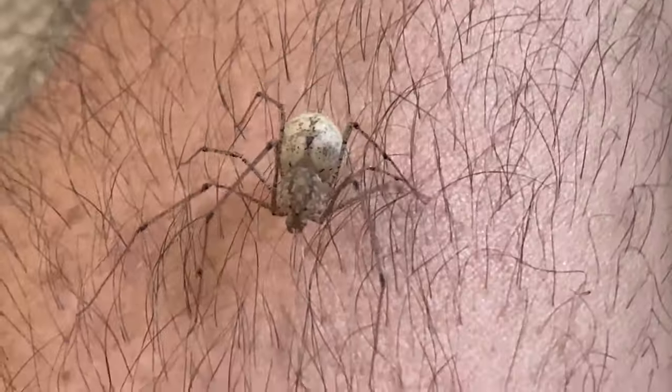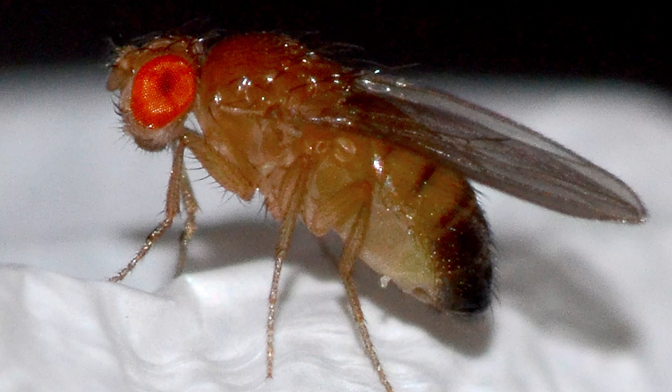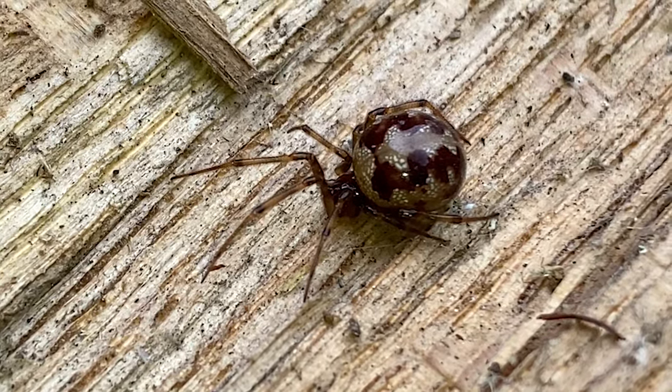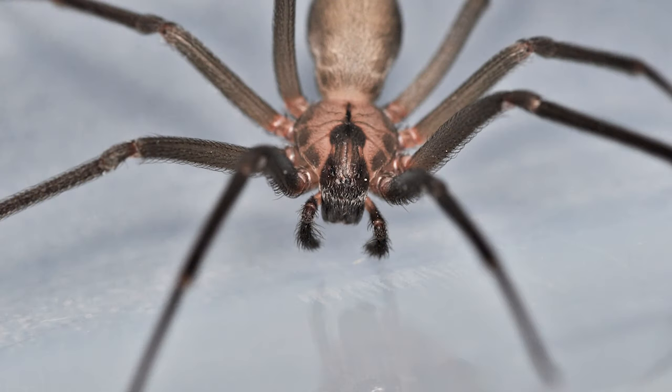Do you have creepy creatures like this in your home? Yes, you do. In this video I'll feature the top 10 creatures that you may find in your home — or rather, just 10 creatures that you might encounter there. Some may wander in by accident, but others have set up residence in your home because they find it a suitable habitat. Some of these creatures may be harmful, while others are nothing to worry about. You might be surprised at which ones you should worry about and which ones aren't as bad as you might think.